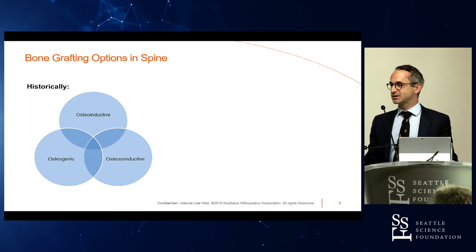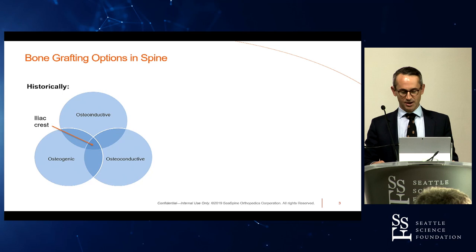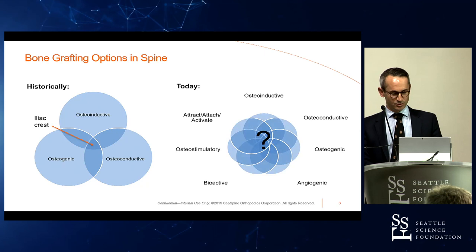Historically, this is the way orthobiologics were described and how you would make your choice. There were really just three options — we talked about the three O's: osteoconductive, osteoinductive, and osteogenic — and iliac crest was said to be right in the middle. It was a rather simple paradigm.